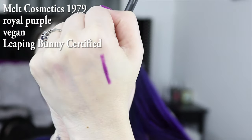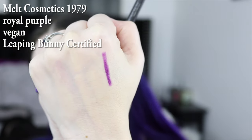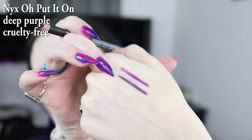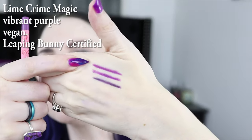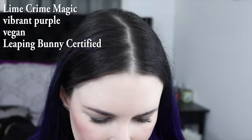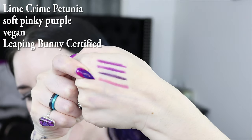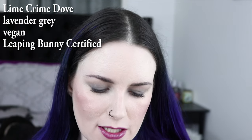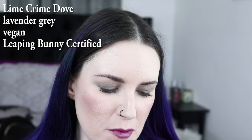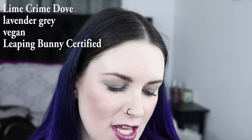I wanted to show you some lip pencils that I like to use with my purples. This is Melt's 1979 — it's a really, really great deep, vibrant purple. This is NYX Oh Put It On, which is a nice deep purple, good for your darker purples that are almost black. This is Lime Crime Magic, which is pretty much identical to the Melt 1979, so you don't need both — just one would be great. This is Lime Crime Petunia, it's a nice light shade. For my ultra light nude colors, I like to use Lime Crime Dove. There used to be a ColourPop pencil called Marshmallow that was a great fit, but ColourPop discontinued that color, so the replacement I found was Lime Crime.